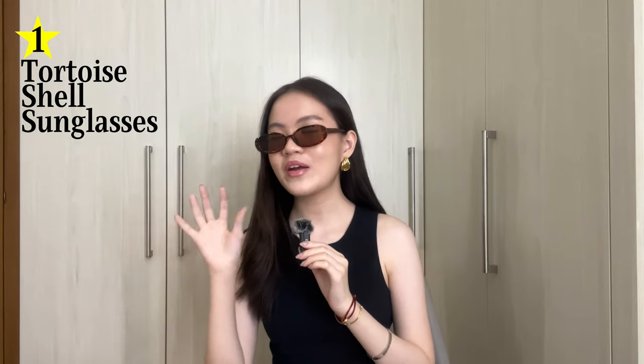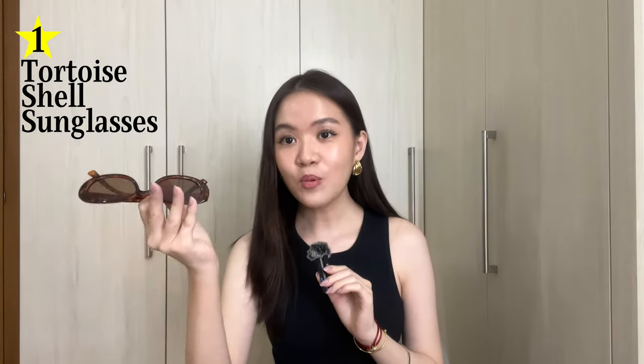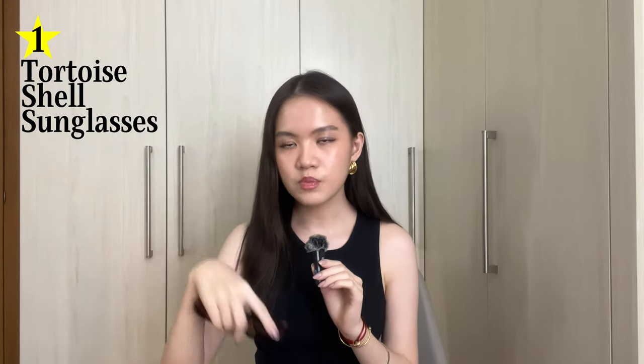You can wear them on your eyes too, but I rarely do because I feel like whenever I wear sunglasses on my eyes I look like I'm part of the three blind mice. If you don't already own a pair of sunglasses like this, go buy a pair — what do you have to lose? I'll try to link whatever I talk about in the description box below.